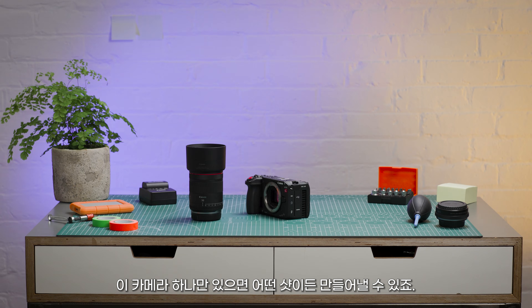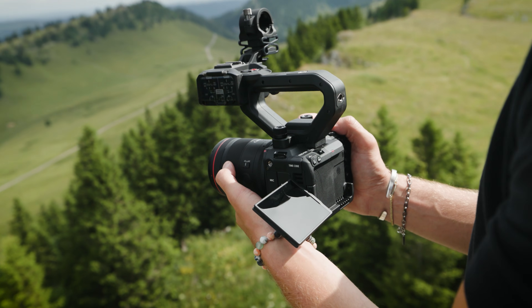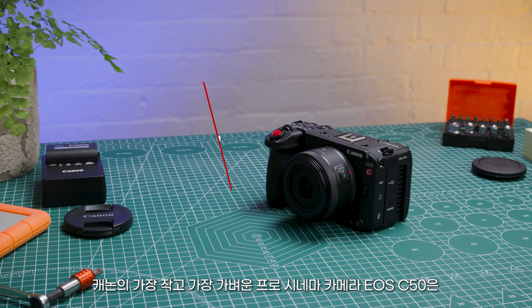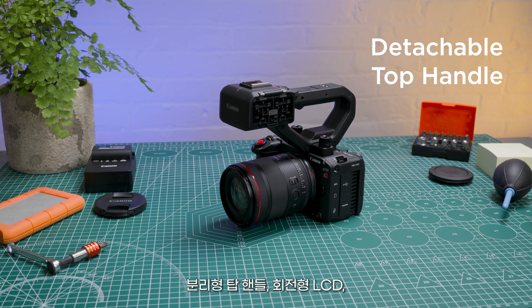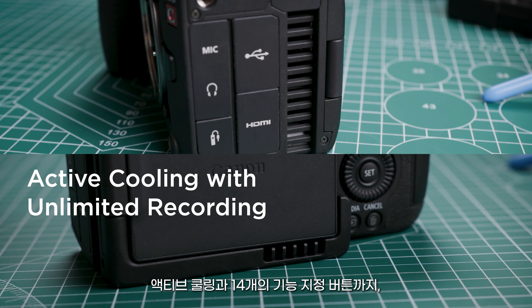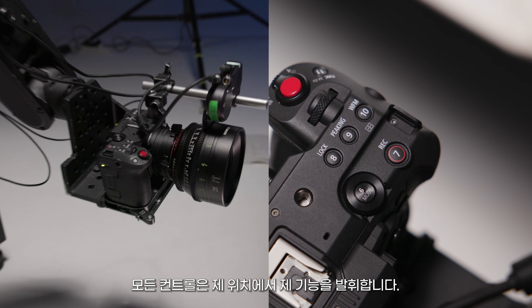One camera, every shot. This is Canon's smallest and lightest pro cinema camera yet. Perfect for any production anywhere. With a detachable top handle, articulating LCD, active cooling and 14 assignable buttons — every control is right where you need it.